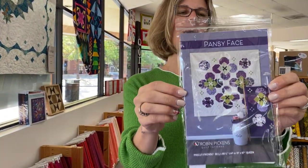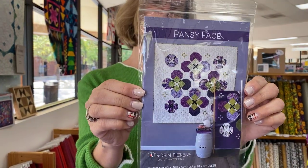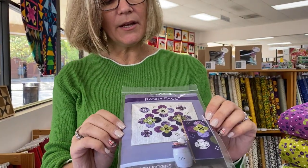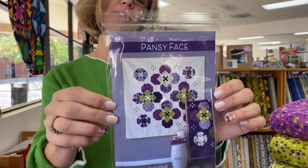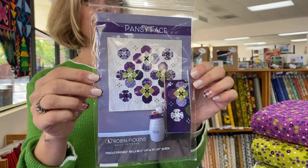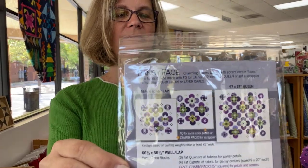We also have this great pattern called Pansy Face. You can create it in a lap or a queen size. I think the one on the cover is the lap size. The queen size is three pansies across — three, two, three, two, three, two. The back kind of shows you the layout for the others. Very, very cute.